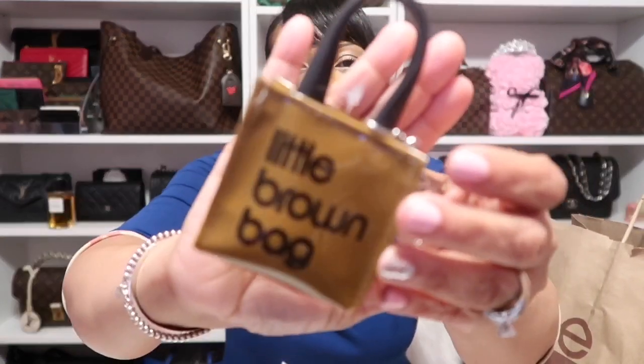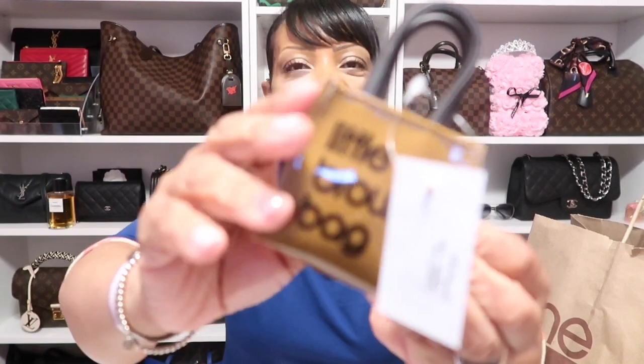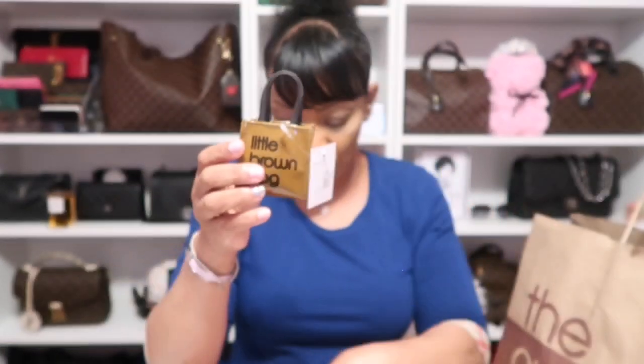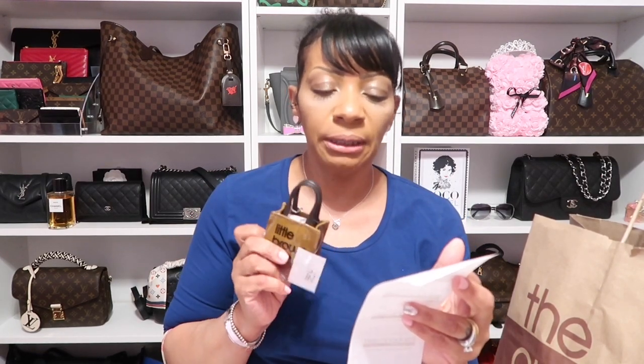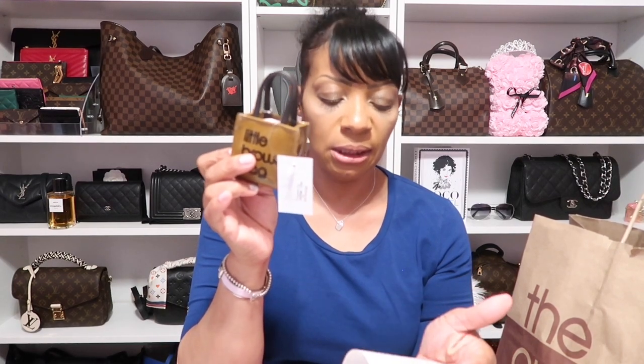I also found this cute little charm bag — it looks like a Bloomingdale's shopping bag and says 'little brown bag.' I thought it would be so cute to put on one of my bags as a key charm. They had a $20 off coupon that day, so the t-shirts were regularly $99.99 and I got them for $80.99. This charm was regularly $7.99 and I got it for $6.99.